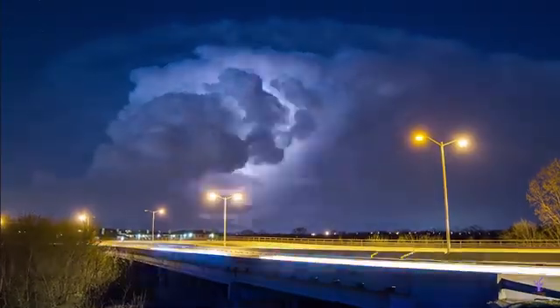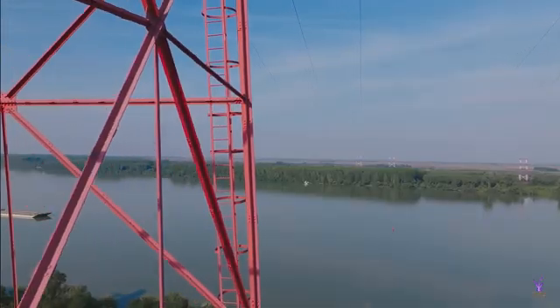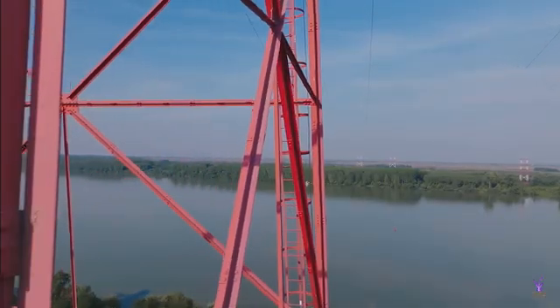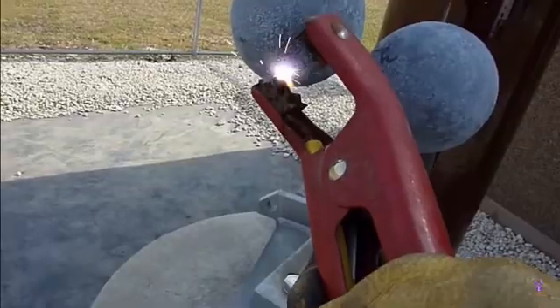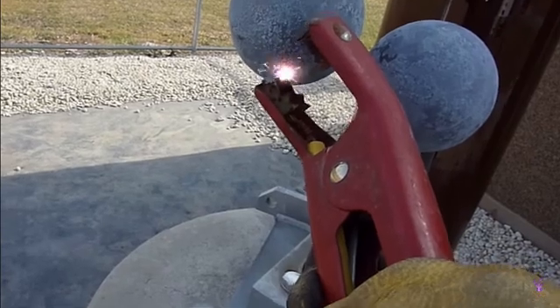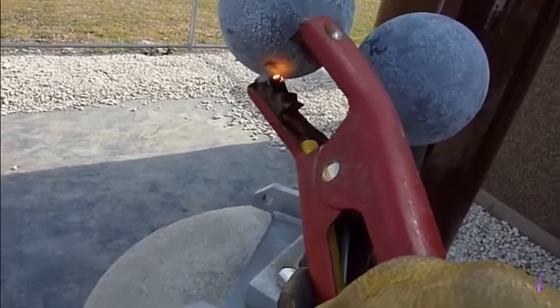These towers will also be grounded for lightning protection. AM radio, on the other hand, uses the actual tower as the antenna, and as such, their height corresponds to the transmitting frequency. Since the antenna is charged to several thousand volts, touching the tower can be seriously dangerous.